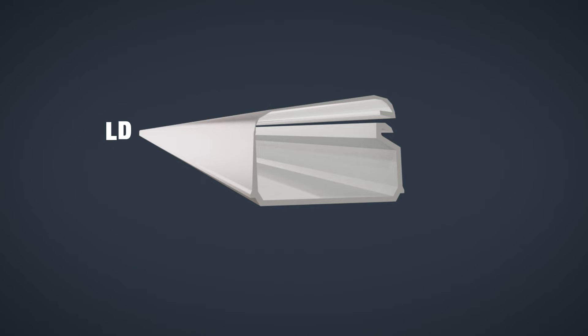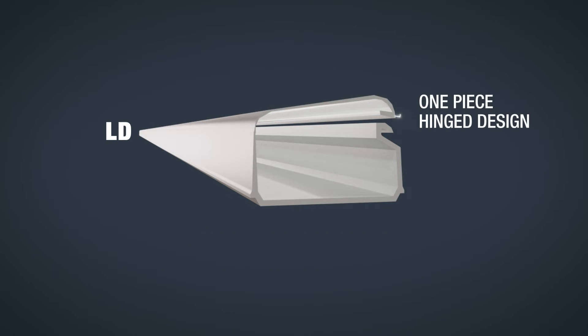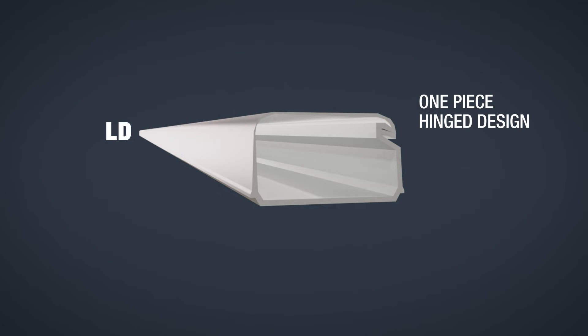LD Raceway is a single-piece latching duct for use with data applications only. The one-piece hinge design allows cables to be laid in the raceway, speeding installation and preventing damage to the cables.